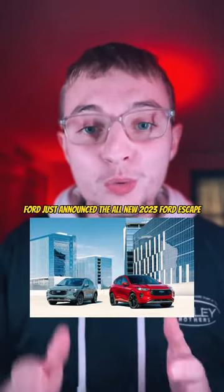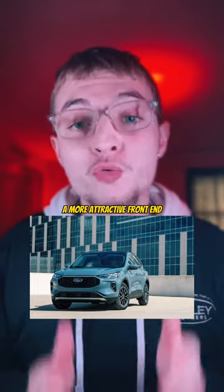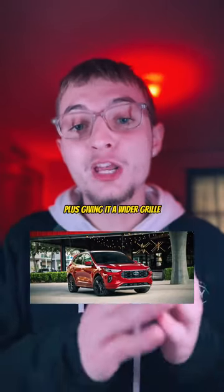Ford just announced the all-new 2023 Ford Escape. Ford has given the 2023 Escape a more attractive front end by making changes to the hood and bumper, plus giving it a wider grille.